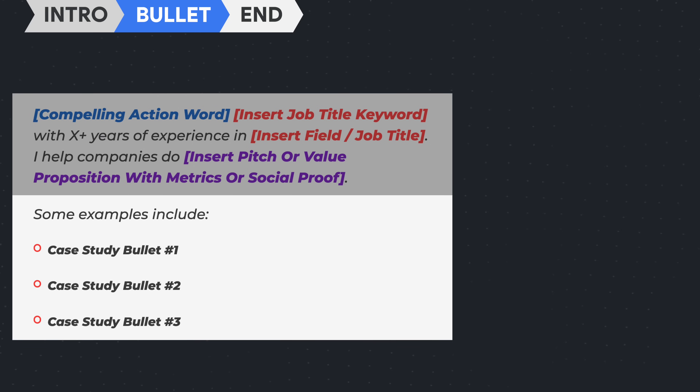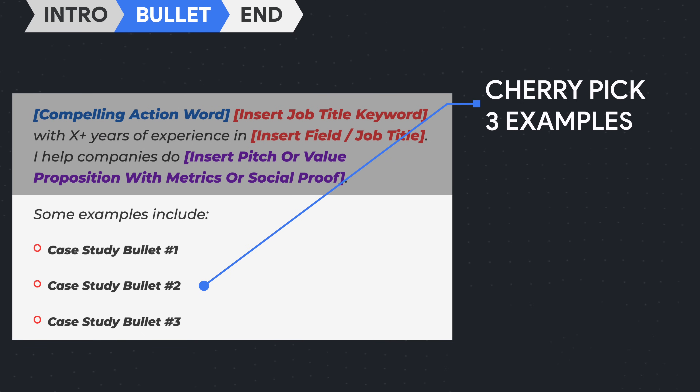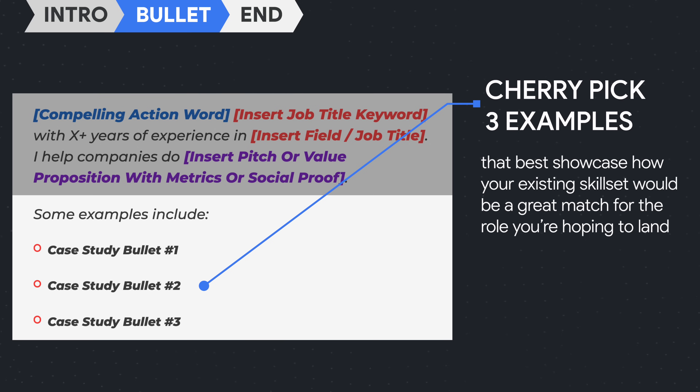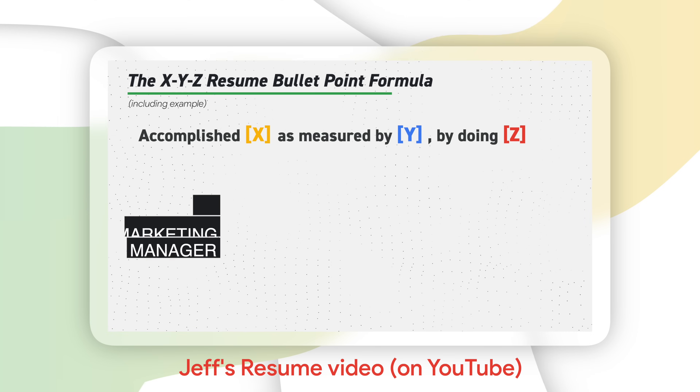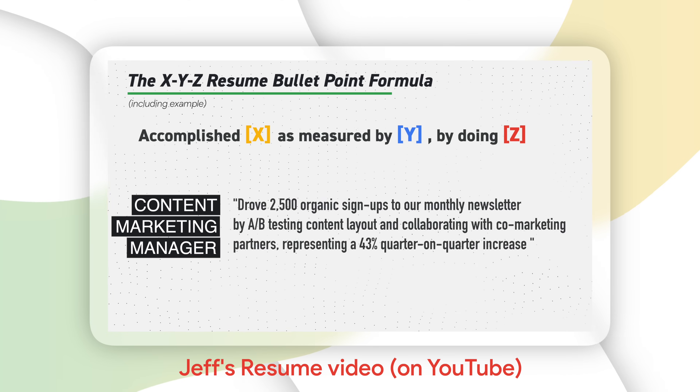In the case study bullet points section, you cherry-pick three specific examples that best showcase how your existing skill set will be a great match for the role you're hoping to land. Broadly speaking, the structure here will be similar to the bullet point structure found in your resume. In the interest of time, I'm just going to link my resume video down below, so make sure to check that out after this one.